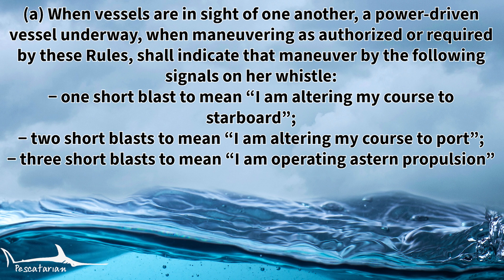Rule 34A states that when vessels are in sight of one another, a power-driven vessel underway when maneuvering as authorized or required by these rules shall indicate that maneuver by the following signals on her whistle. One short blast to mean I am altering my course to starboard. Two short blasts to mean I am altering my course to port. Three short blasts to mean I am operating in a stern propulsion.